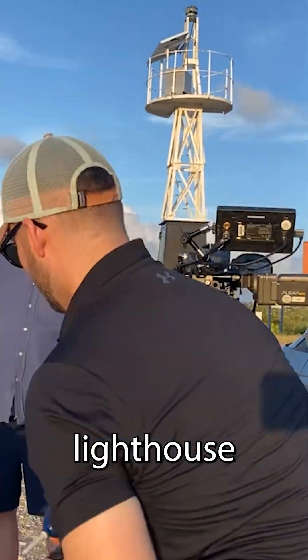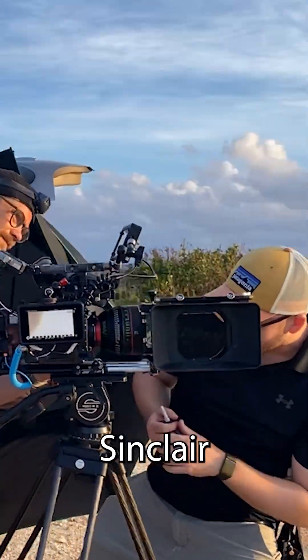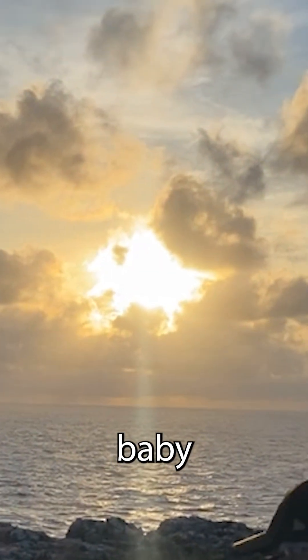Up early the next morning on the bluff at the lighthouse, there's James McQuaid, the VFX supervisor, with camera guys and George Sinclair in the house. That's the sunrise, baby.